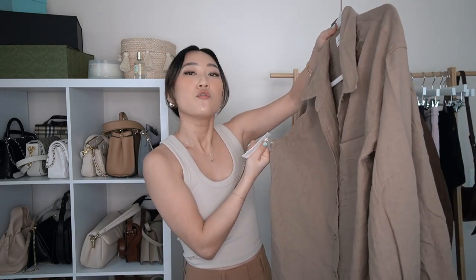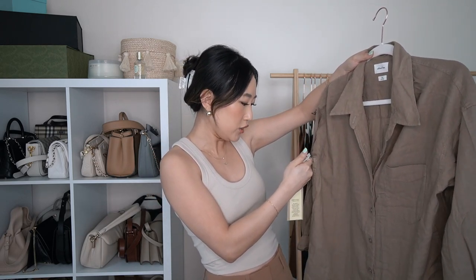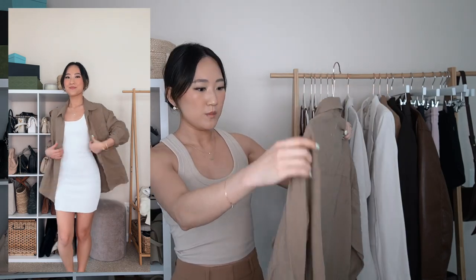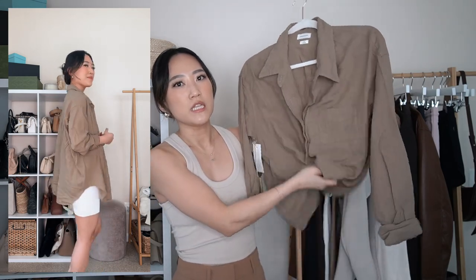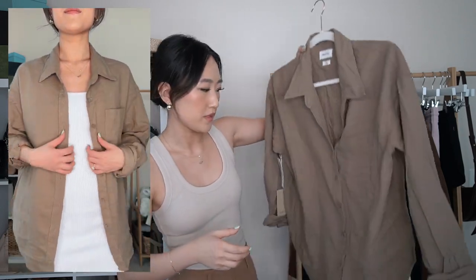Next is the Relaxed Linen shirt in the color GD taupe beige, XX small — I also grabbed this in an XX small since extra small was sold out. It runs really big, but this fits me perfectly while still looking oversized. I love these types of relaxed, less-crisp material button-downs for cover-ups at the beach or to layer over a mini top. I love this darker taupey beige color.